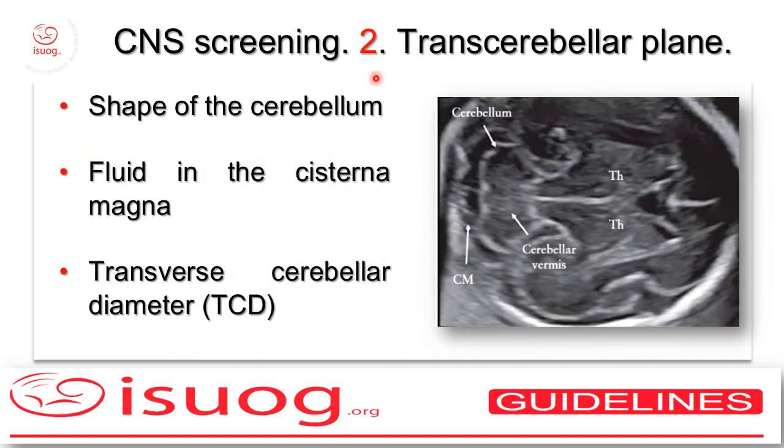The second view is the transcerebellar plane. On this view you should assess the normal shape of the cerebellum, the rim of fluid in the posterior fossa with the remnants of Blake's pouch on the midline, and also you should measure the transverse cerebellar diameter.